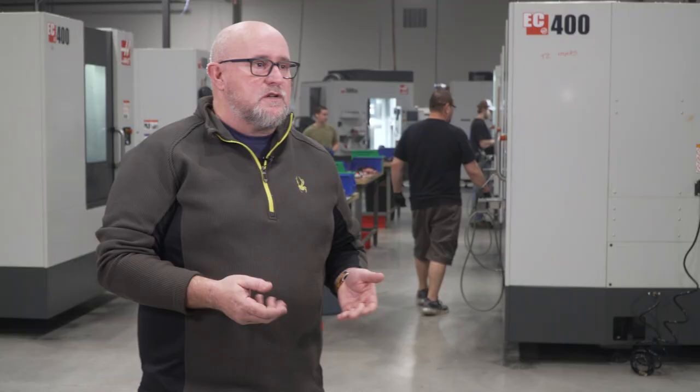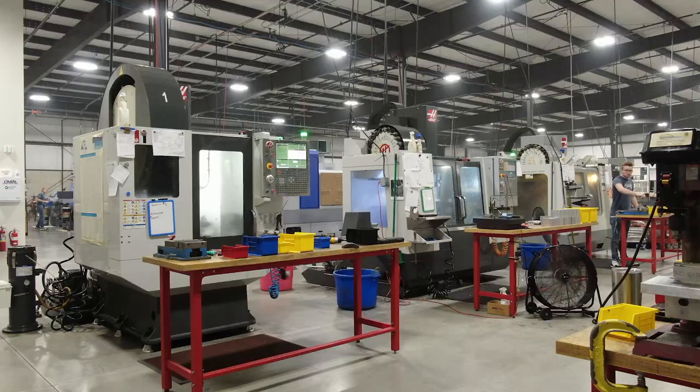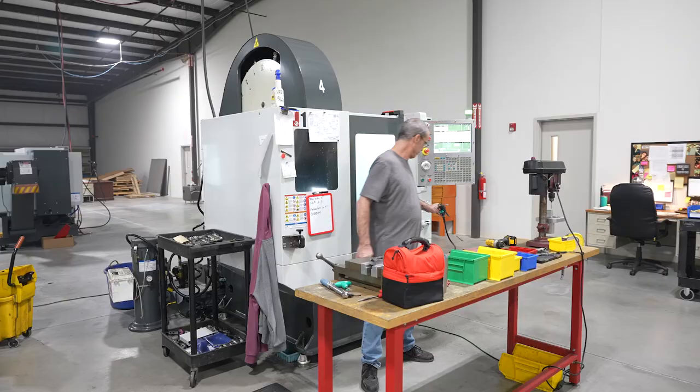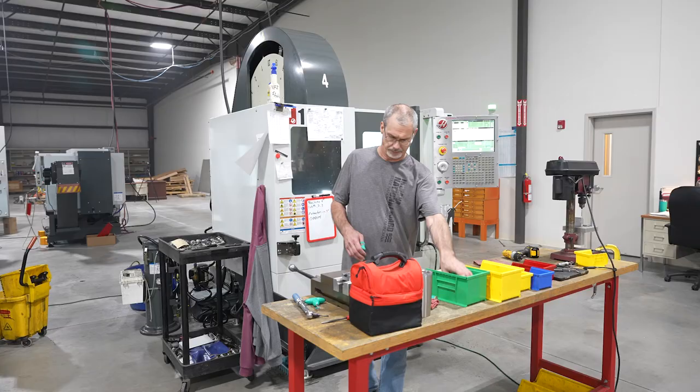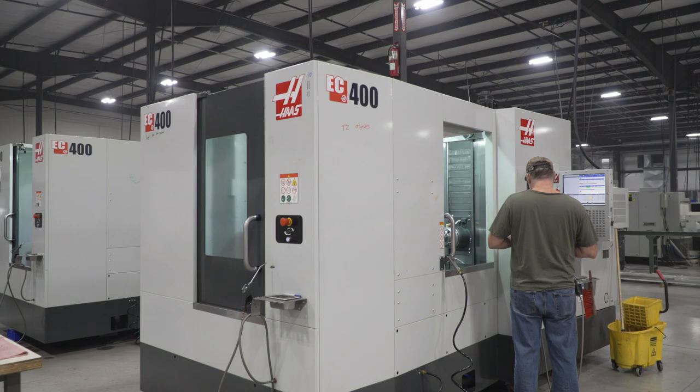We had a customer reach out to us with a large requirement for pistol slides. Floor space was a commodity for us at that time because we hadn't moved to our new facility yet, so we looked at a different approach and thought about how we could have the same throughput capacity.